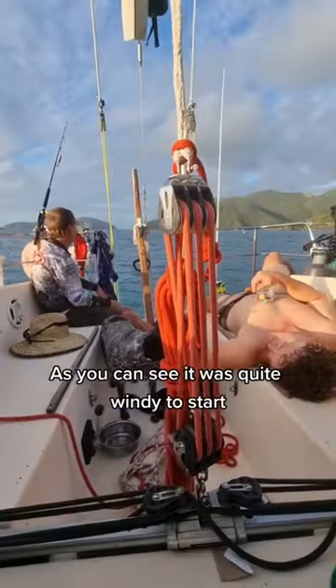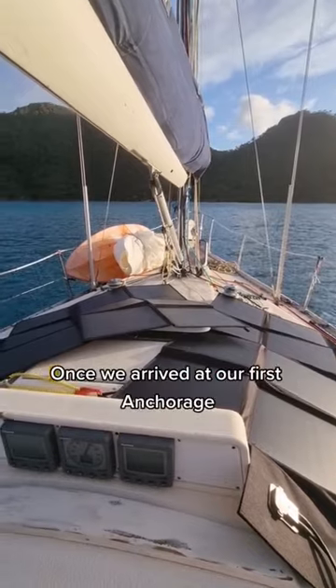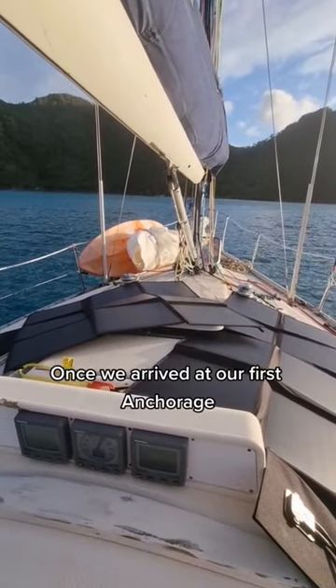Then we started sailing. As you can see, it was quite windy to start, but then definitely chilled out once we arrived at our first anchorage.